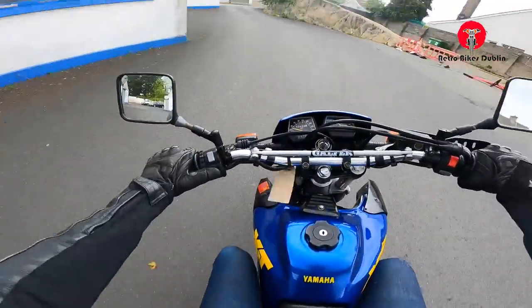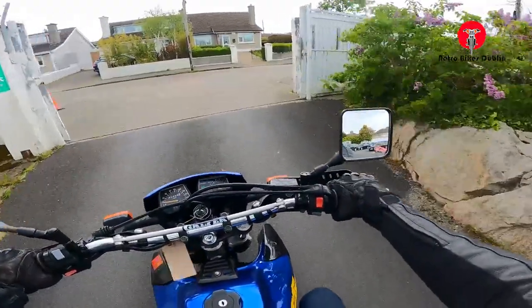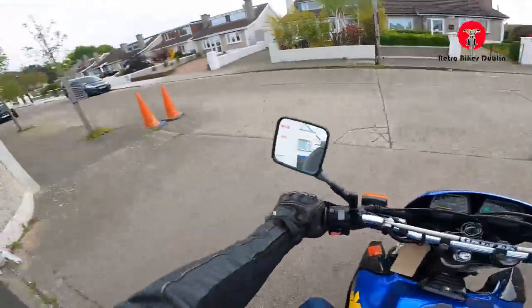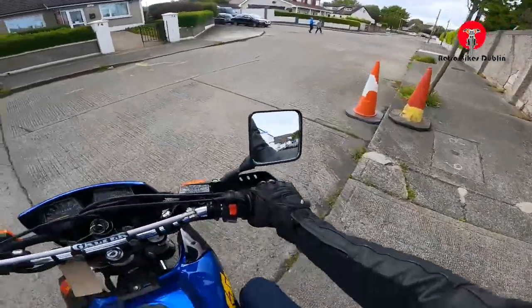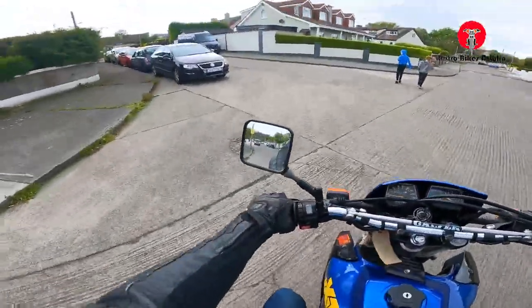Plenty of power in it, especially coming from what I was just on — a 50cc monkey bike, believe it or not. Just going to turn left here.